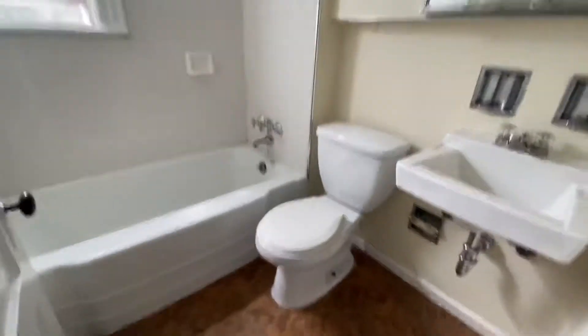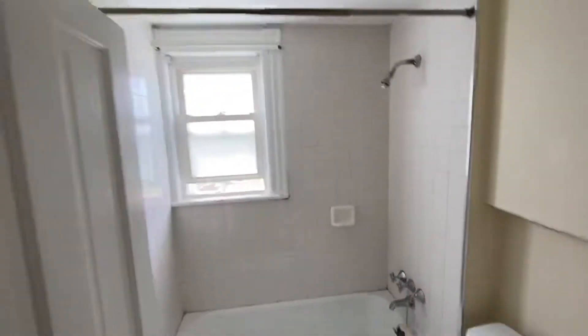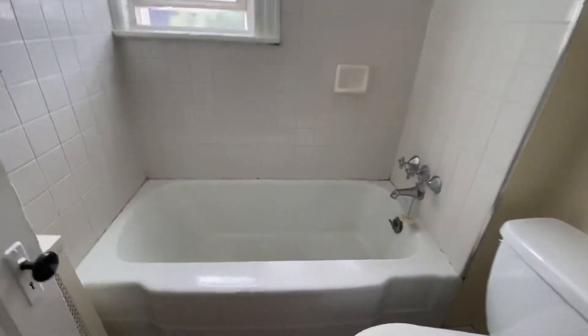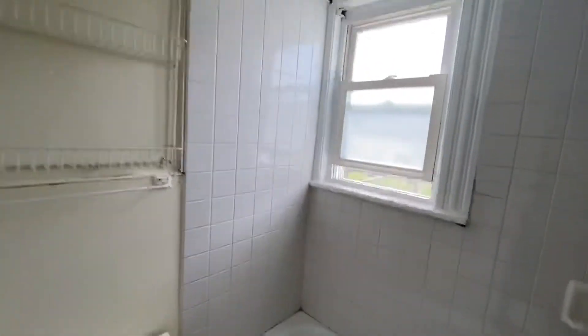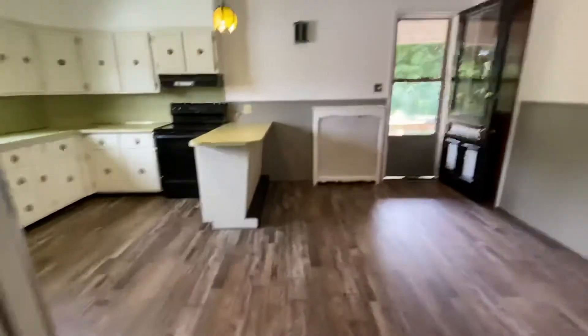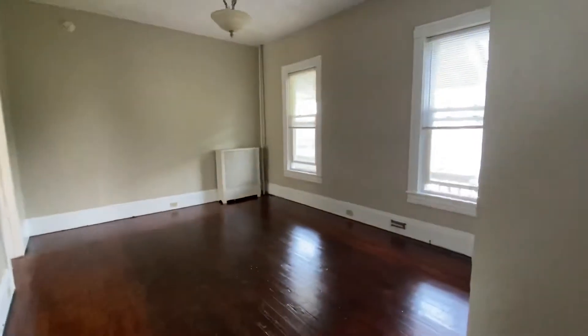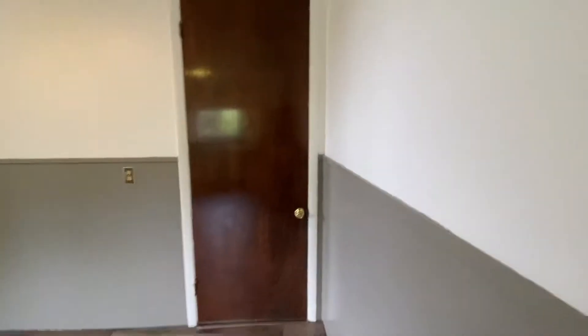This goes into the bathroom — small, but big enough to not feel cramped. So it's a nice setup: kitchen, dining room area, living room, and bedroom. Two closets, and also kind of like a walk-in closet for storage down there.